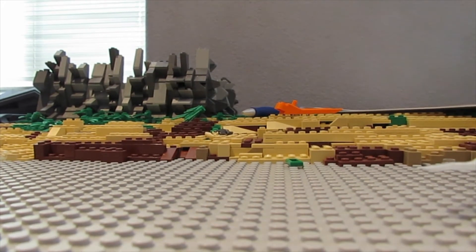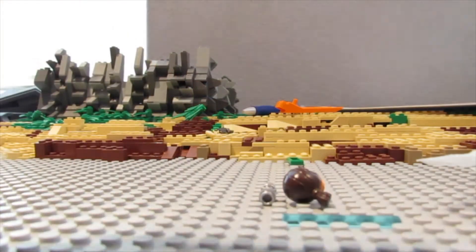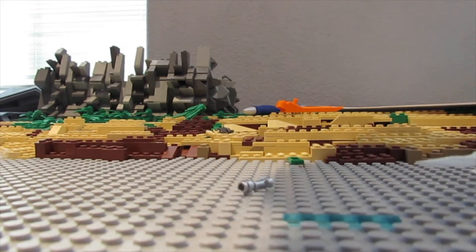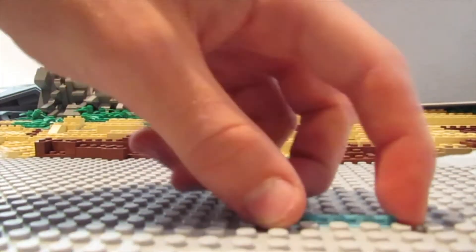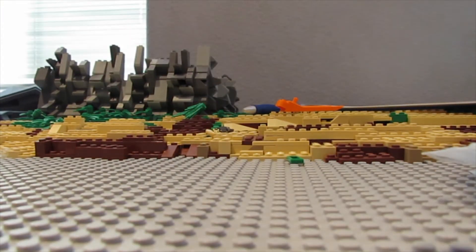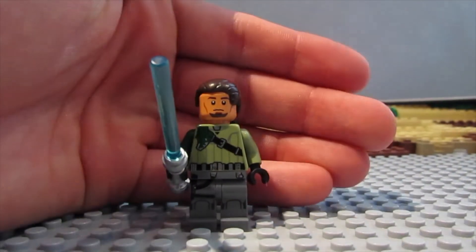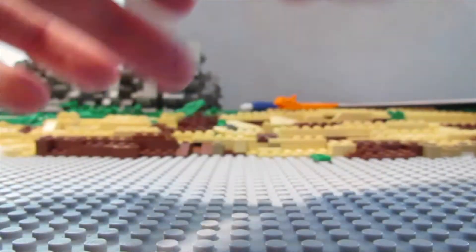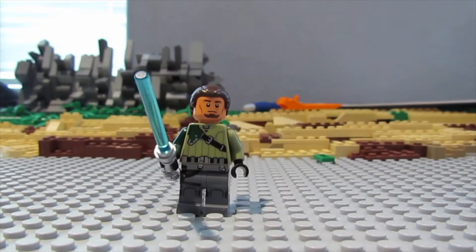So the first minifigure we got is Kanan. I'm just putting a lightsaber on him - you can see we got Kanan right there. A great minifigure right there for Kanan.